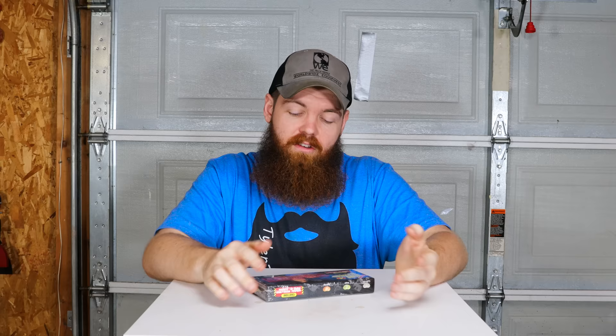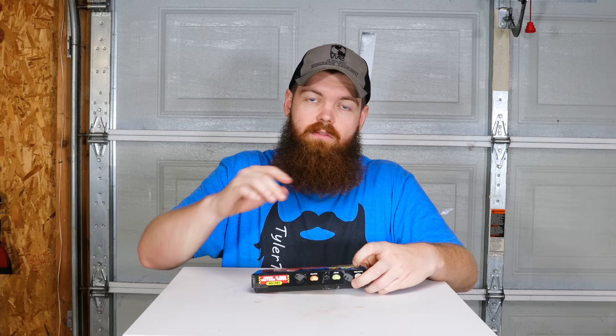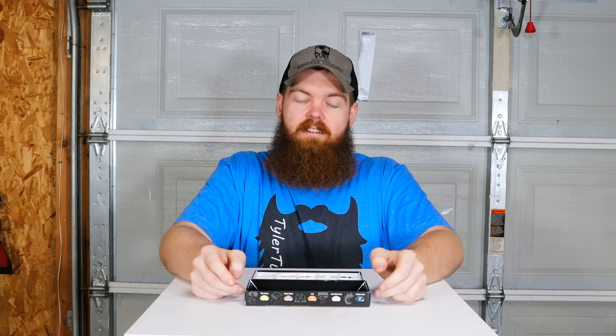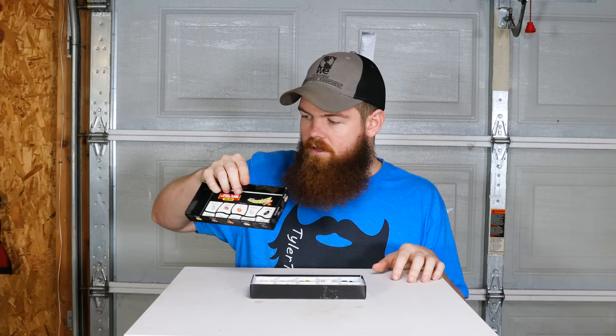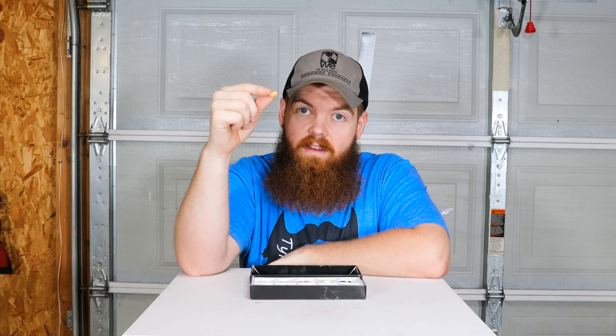Next up I'm sure you've all seen the game Bean Boozled. Normally your goal is to try not to get the nasty flavors, but today I'm gonna eat them until I get all the nasty flavors. I've never actually played Bean Boozled so I don't know how accurate the flavors are. We have 10 disgusting flavors: stink bug, canned dog food, rotten egg, booger, dead fish, skunk spray, dirty dishwater, barf, stinky socks, and spoiled milk. Who comes up with this? Let's start from the top - first one is stink bug.